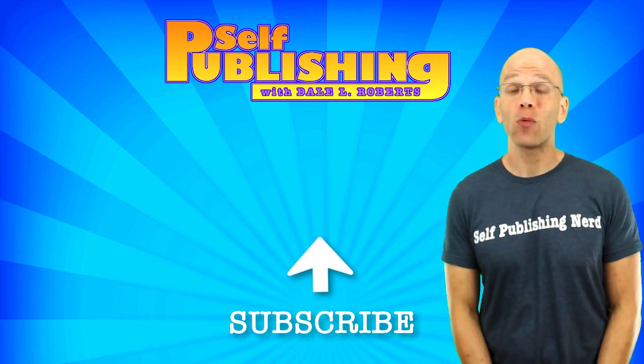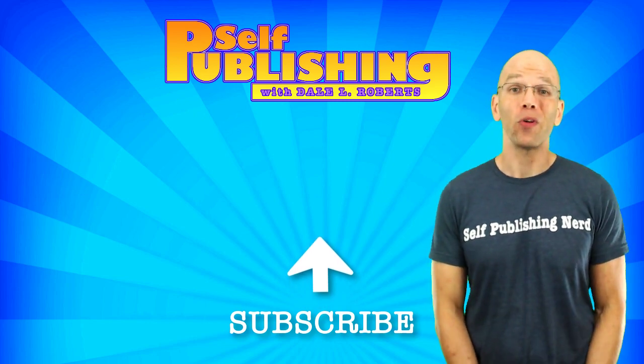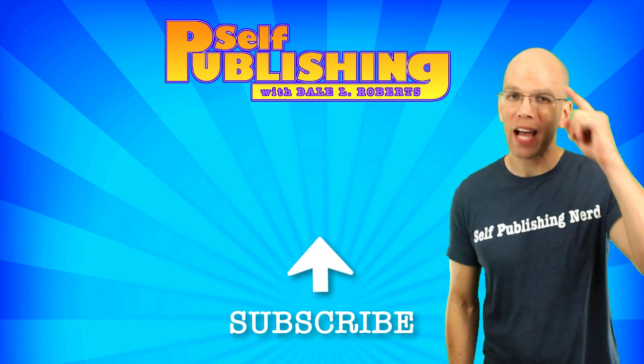That's all the time we have for today, and remember, if you liked what I talked about, then share it with someone you know who will enjoy it too. Till later, this has been Self-Publishing with Dale and I'll see you guys soon.